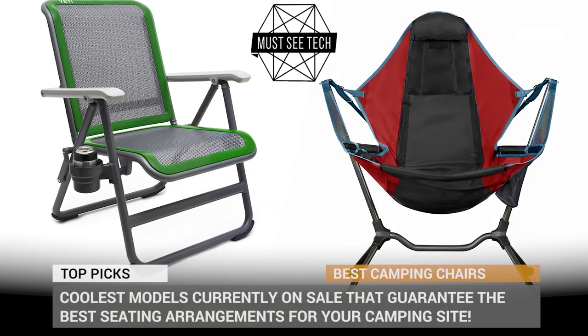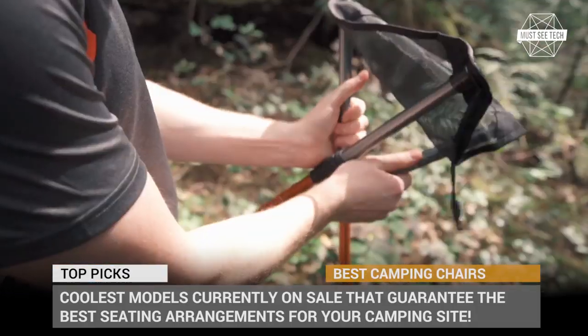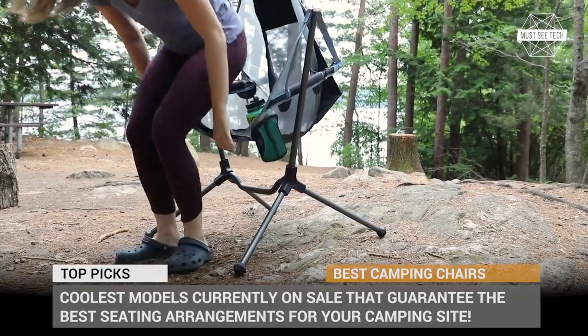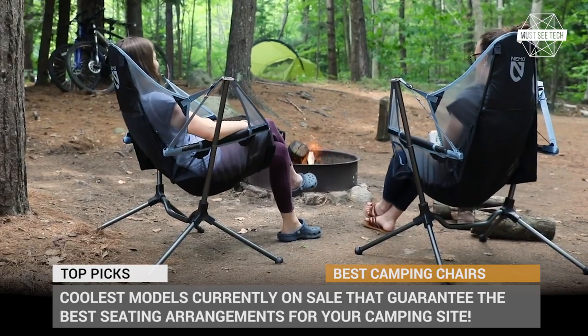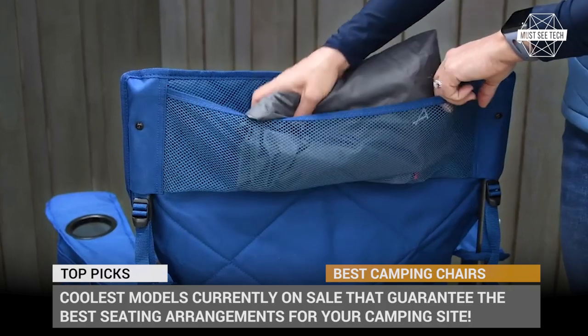Not all camping chairs are created equal. Some offer affordable pricing, some have premium quality and unprecedented reliability, while others are true high-tech gadgets. In this episode, we'll show you the coolest models currently on sale that guarantee the best seating arrangements on the market and would make a perfect addition to your camping site.